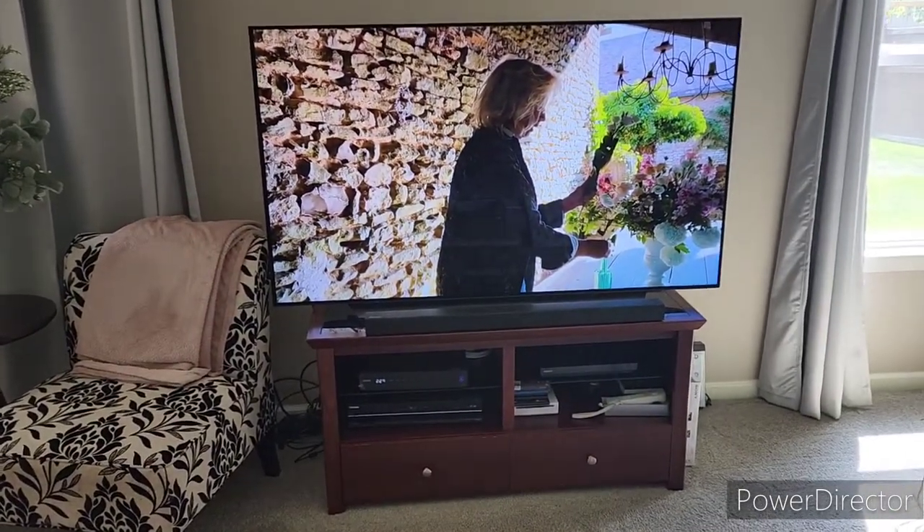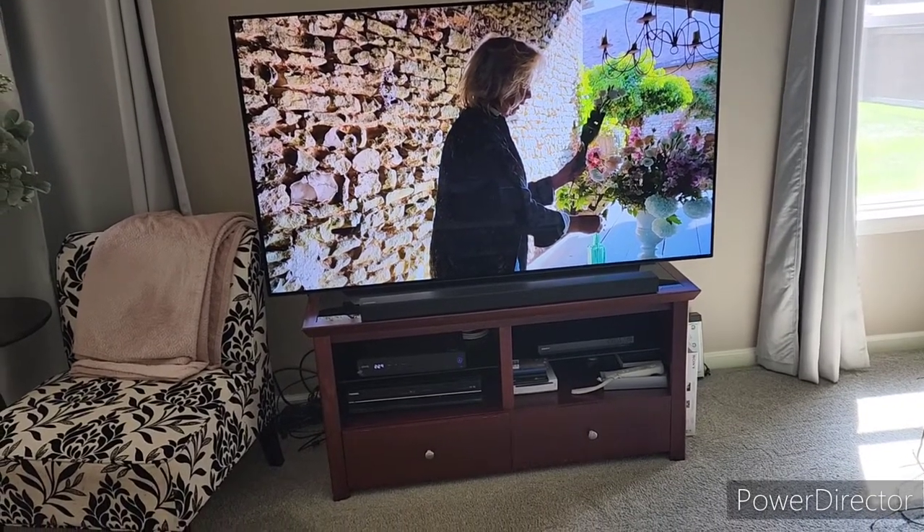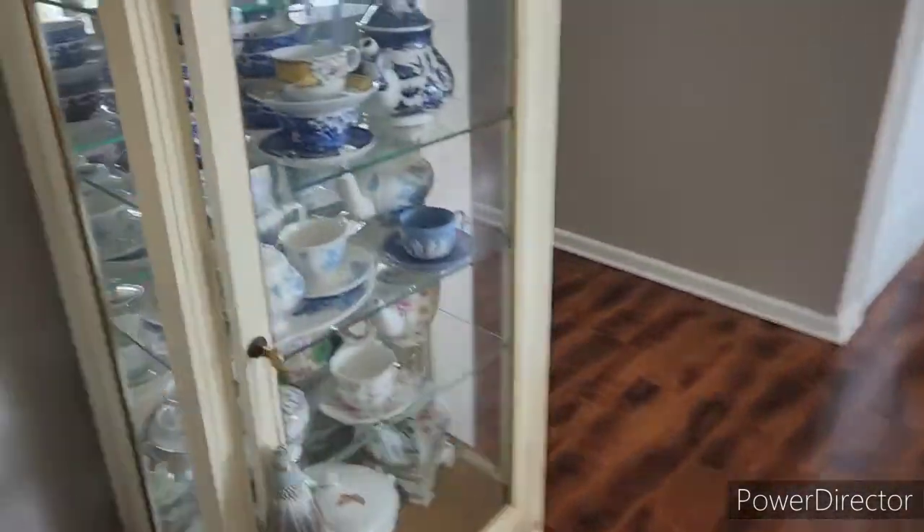I'm actually watching Sharon Santoni right now on YouTube — she's unboxing her My French Country Home May box. I don't know if any of you are familiar with her, but I've always wanted one of her boxes. I just keep forgetting about them, so I may have to do that.